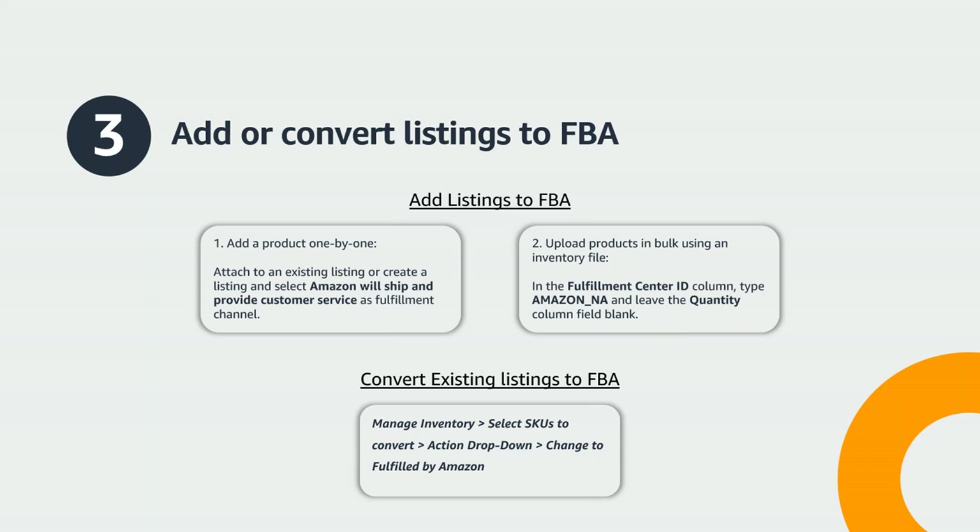Now that you've registered for FBA, it's time to convert your listings. If you have not yet listed the products you wish to send to FBA, visit the Manage Inventory page and select Add a Product. Here you have two ways to add products to your inventory. The first option is adding a product one by one — search your product in Amazon's catalog using the product name or product ID, which is the barcode. If your product does not already exist in Amazon's catalog, you will create a listing by selecting "I'm adding a product not sold on Amazon."